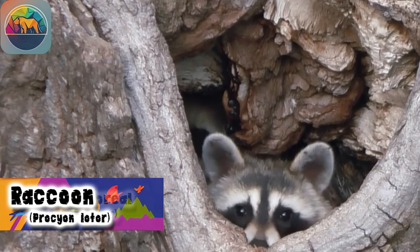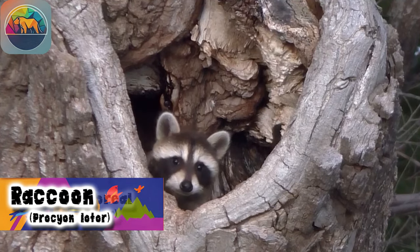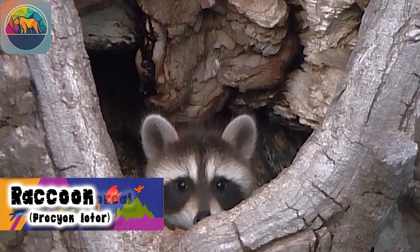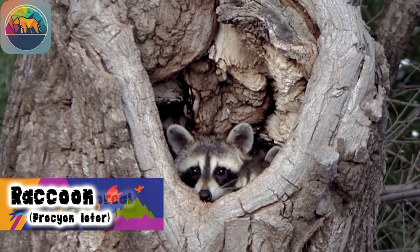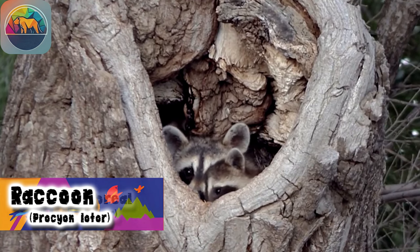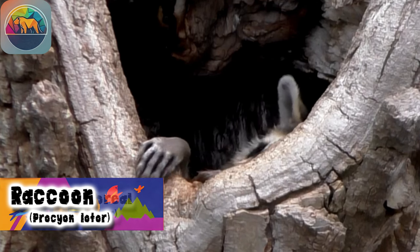Raccoons are extremely adaptable and thrive in a wide range of habitats. However, they prefer to live in humid forested areas, where they build their burrows in trees. Although we can also find them in farmland, suburban areas, and even in urban environments.